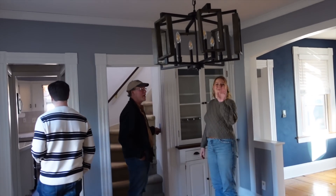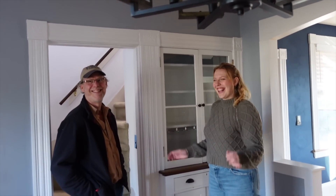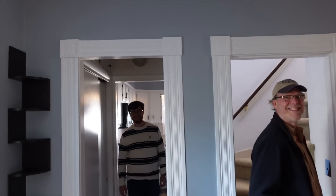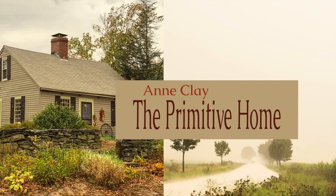And here they are — the happy homeowners. Say hi! It's a very special and nice warm house.